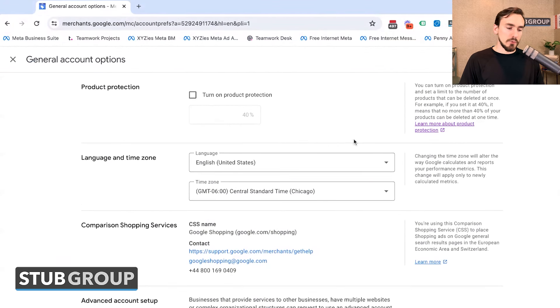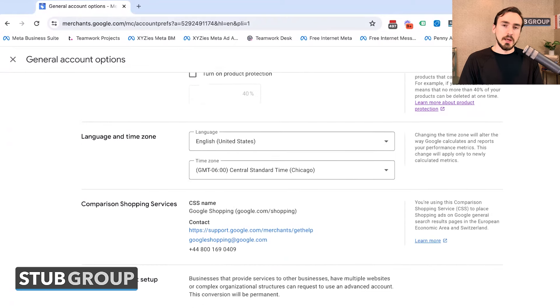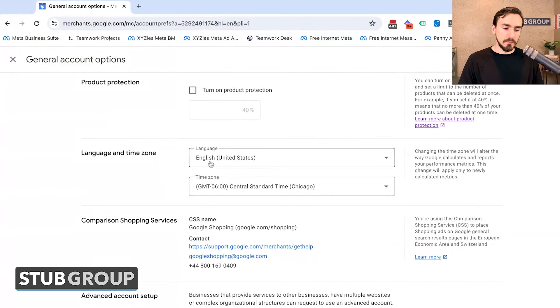Under General Account Options, you've got Product Protection — you can turn this on to prevent Google from removing more than a certain percentage of products from your feed at a given time. This is useful if something goes wrong with your feed, the data gets corrupted, and Google would otherwise be told to remove products from Merchant Center — this provides protection against that scenario.